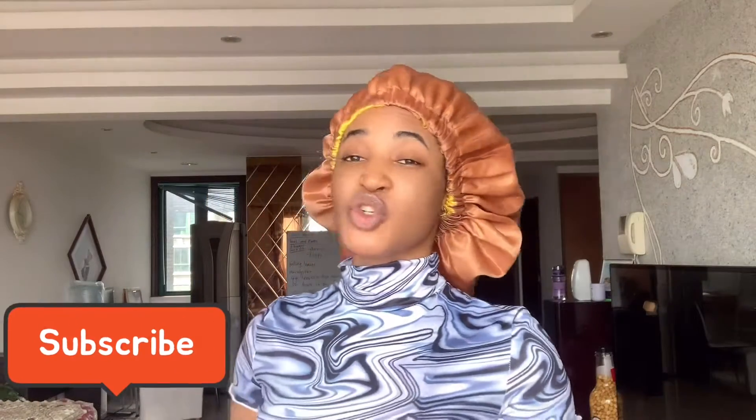Hey family, welcome back to my channel! If this is your first time tuning in, you're welcome and thanks so much for joining me. It's Carrie Peck Fashion, and we're here to talk about skincare, lifestyle, and everything you need to know — like a lady, like a woman, like a human. If this is your first time, go ahead and hit that subscribe button, like this video, and share with your friends.